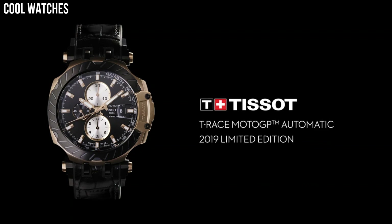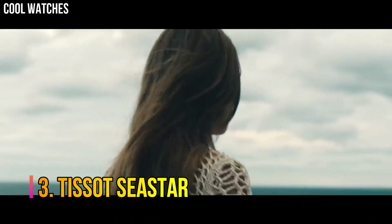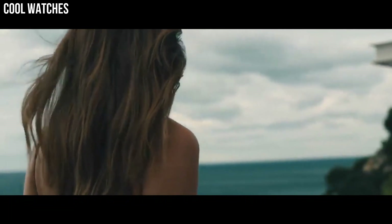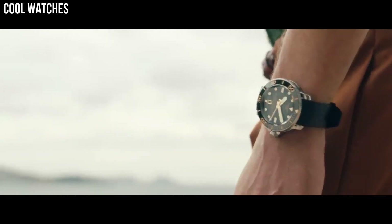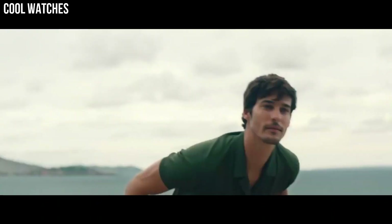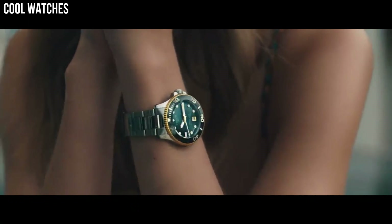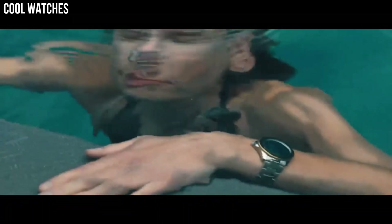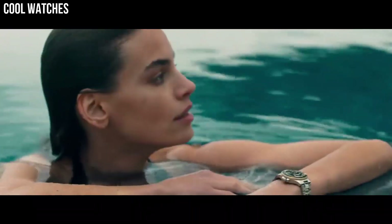Number 3: Tissot Sea Star. Wherever you go and whatever adventure you find yourself on, you'll find balance with the Seastar 2000 Professional Powermatic 80 on your wrist. This is a highly technical, assertive watch that's brimming with easy confidence. Item shape round, dial window synthetic sapphire, display type analog, folding clasp with safety and diver extension.